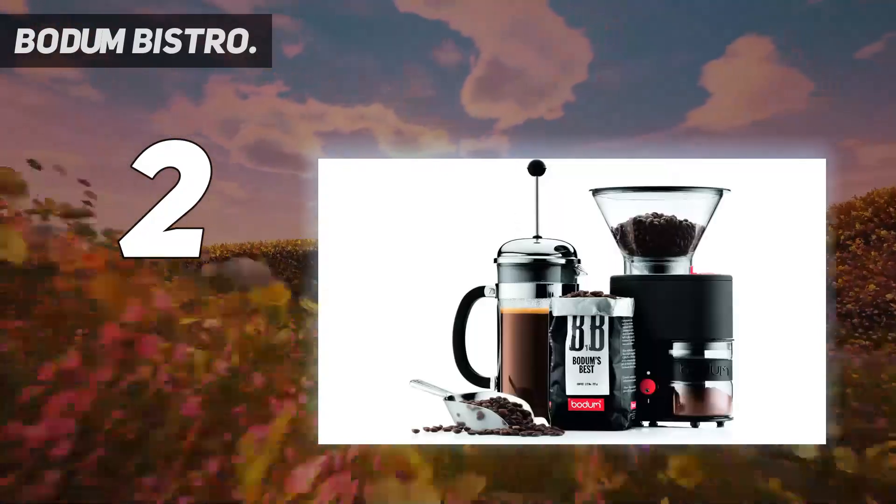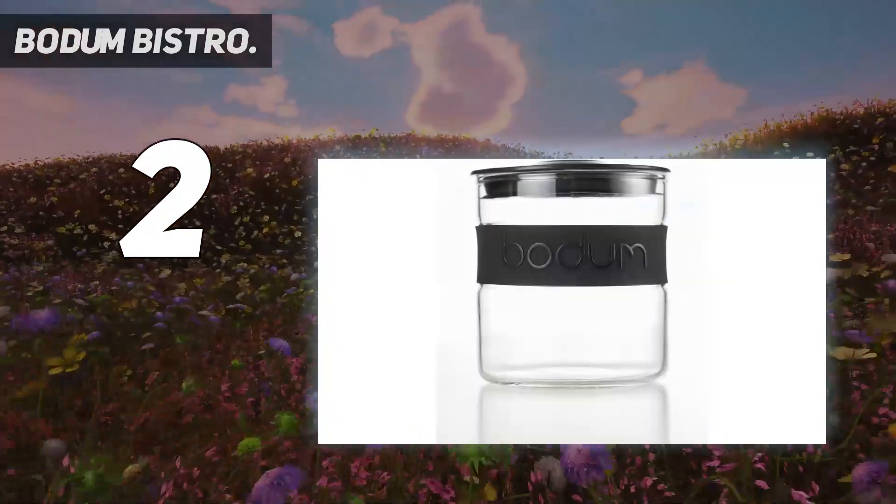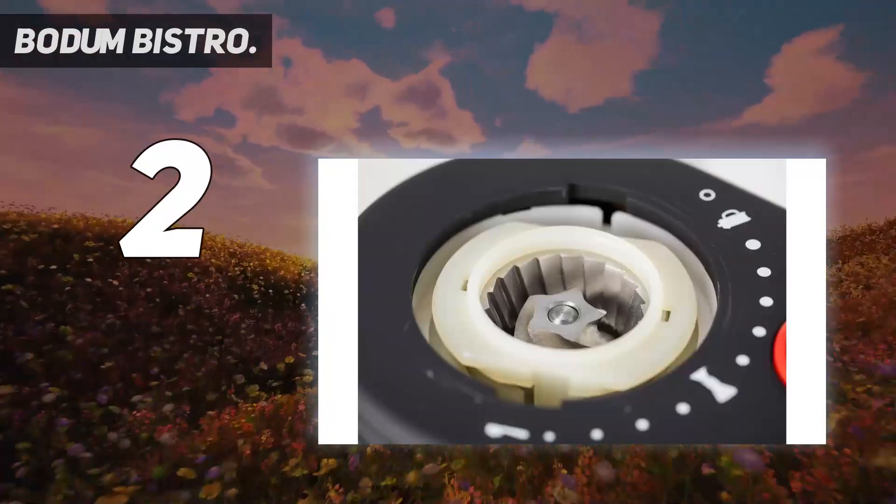While we liked this Bodum model best for mixed-use grinding on a budget, those who fall exclusively into the pour-over and French press brewing crowds can save even more on their home coffee kits with a Cuisinart Supreme Grind.